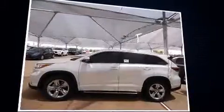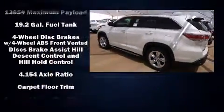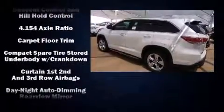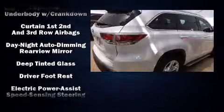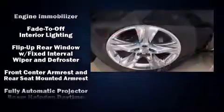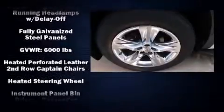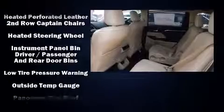Passengers in the third row enjoy seat back reclining functionality, providing an extra level of comfort and convenience. Premium sound drives 12 speakers, providing you and your passengers a sensational audio experience. Safety equipment has been integrated throughout, including traction control and anti-whiplash front head restraints.